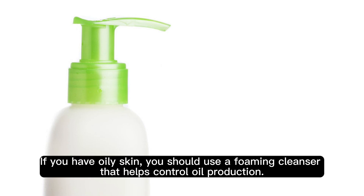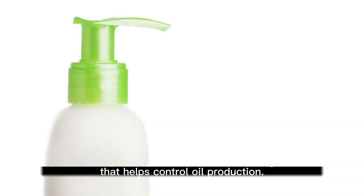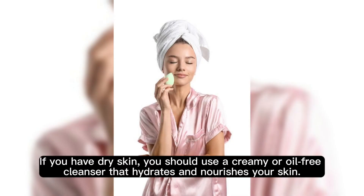If you have oily skin, you should use a foaming cleanser that helps control oil production. If you have dry skin, you should use a creamy or oil-free cleanser that hydrates and nourishes your skin.